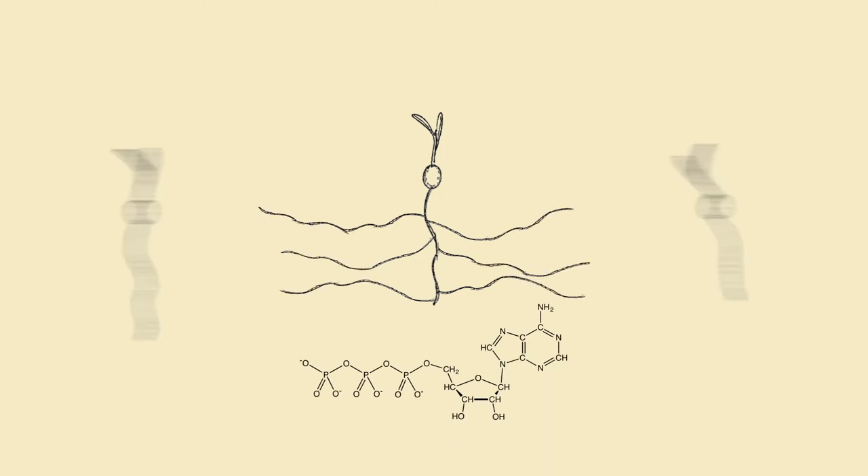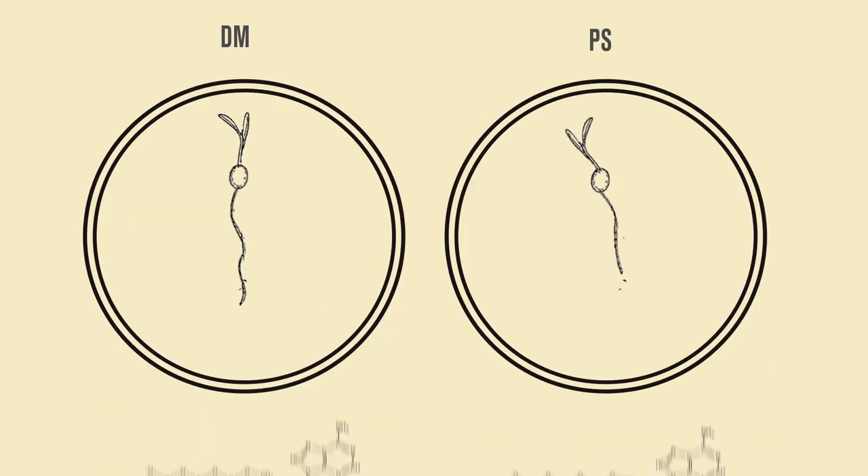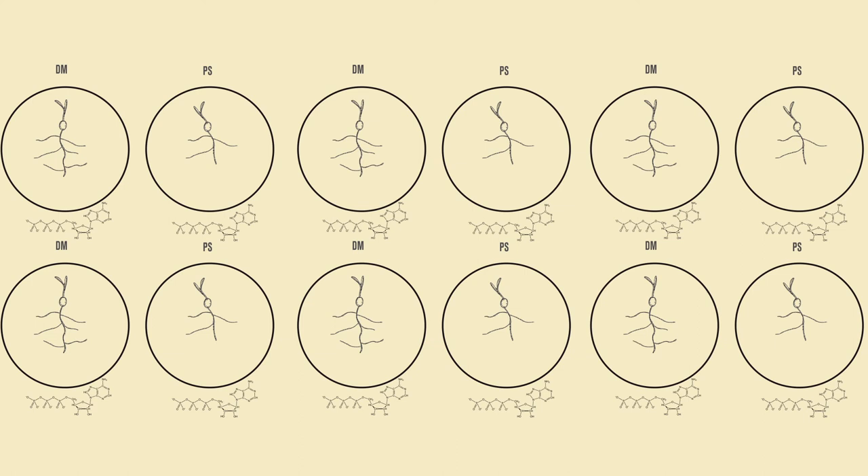In my experiments, I grew DM and PS seeds for a week and then separately placed them into empty plates and plates with varying levels of ATP. After the seedlings had grown in these plates for an hour, I measured all of the root hair growth rates. I repeated this experiment six times with many different concentrations of ATP.